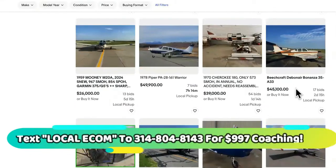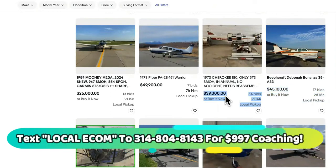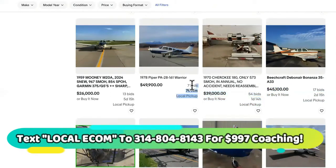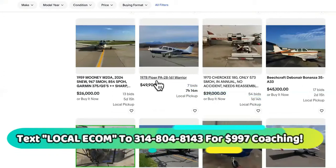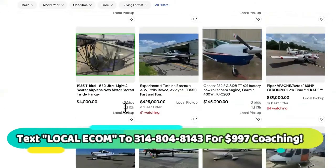This one right here is $96,000. This is a single engine aircraft and it has 46 bids on it, and it has the option for local pickup. This one has 17 bids on it and it's $45,000. This one has 54 bids on it — this is a 1970 Cherokee 180 aircraft. There's a $49,000 1978 Piper plane with seven bids on it.